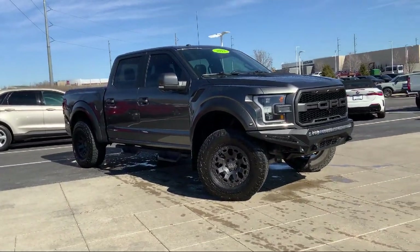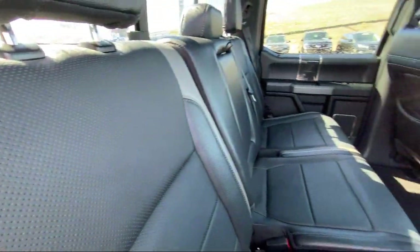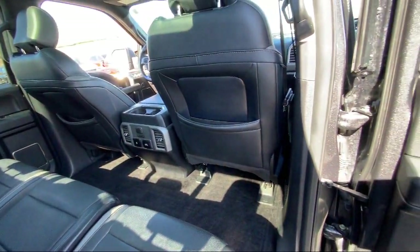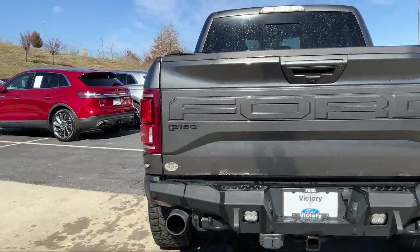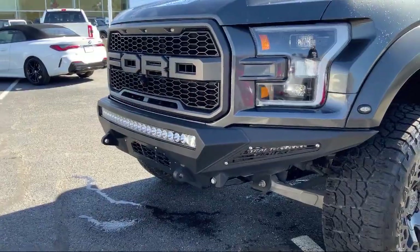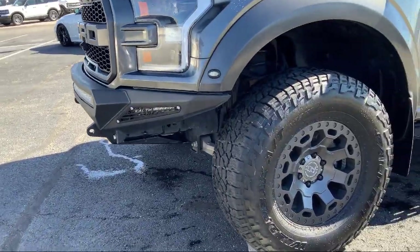It also features a 360 degree camera, advanced security pack, power glass heated side view mirrors, lane keeping system, remote start system with remote tailgate release, and a rear view camera. It has less than 75,000 miles on the odometer.